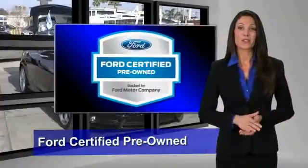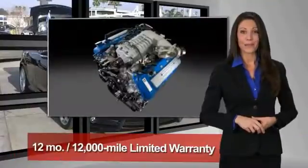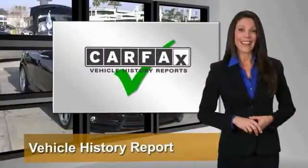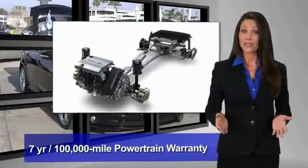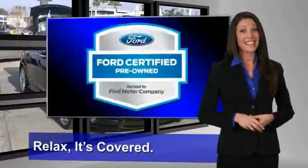This Ford Certified Pre-Owned vehicle has undergone a rigorous 172-point inspection by factory-trained technicians. We notice everything. Enjoy the confidence of the comprehensive limited warranty that offers coverage on more than 500 components. Relax, it's covered.